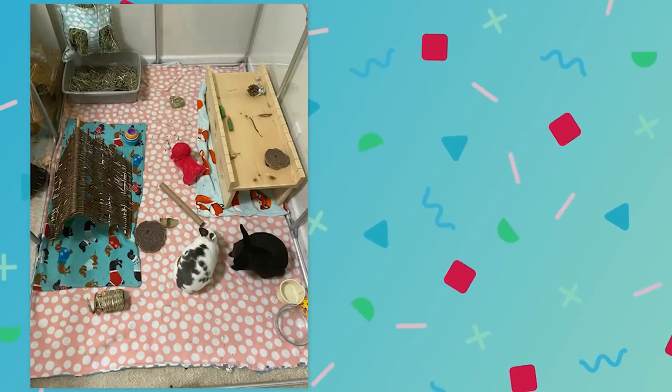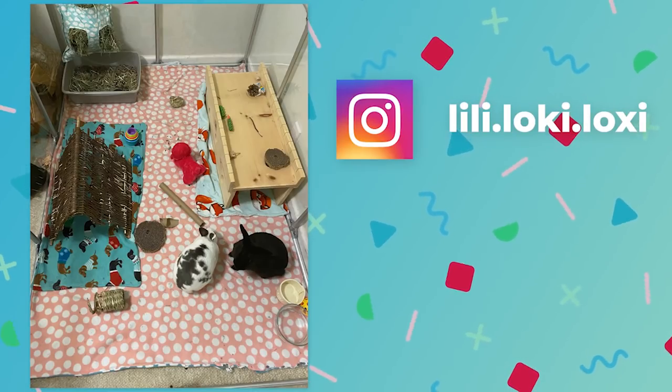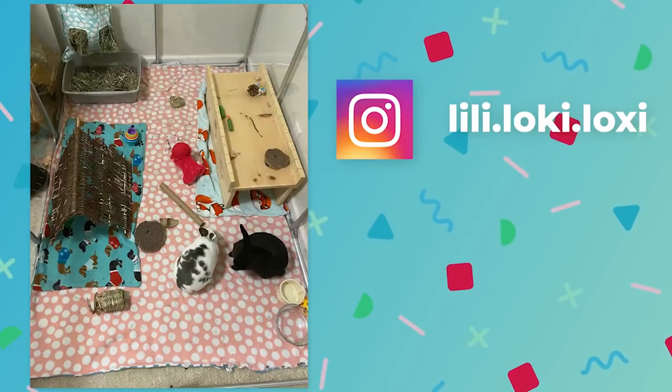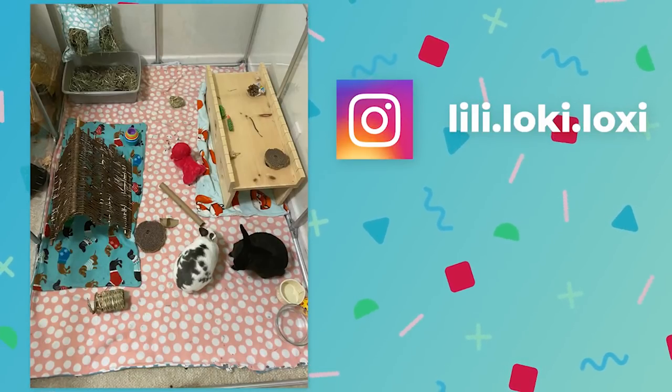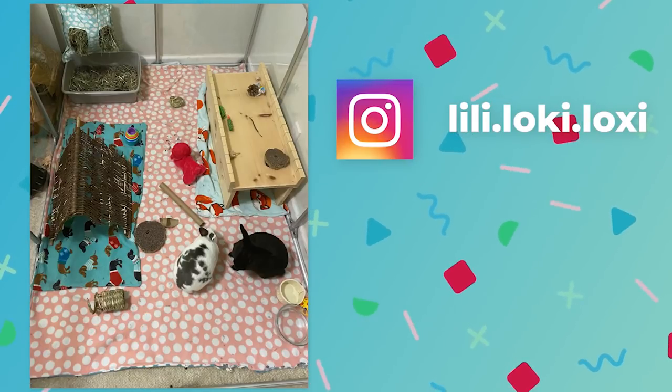The first habitat I'm reviewing is one by Loki and Loxie — I think that's how you pronounce the rabbit's names. It's a 4x6 pen that they use as their home base. They are free roaming in her bedroom during the day, but at night they're in this pen. I think the pen overall looks really great — it's super cute, I love the colors.